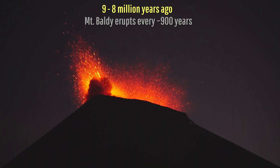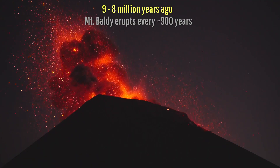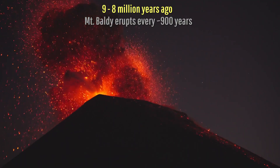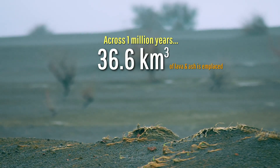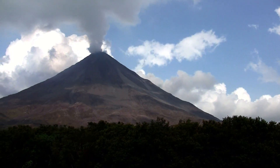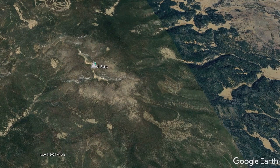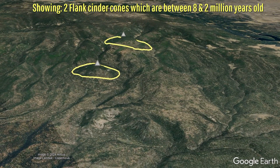Based on my interpretation of the geologic evidence, it seems that for the next 1 million years, a volcanic eruption occurred an average of once every 900 years, depositing an average of 33 million cubic meters of lava and ash with each eruption. By 8 million years ago, Mount Baldy reached a height of slightly more than 13,000 feet, at which point its summit stopped erupting. Highly infrequent eruptions would continue for the next 6 million years on its flanks, creating minor basaltic cinder cones.